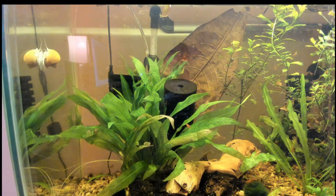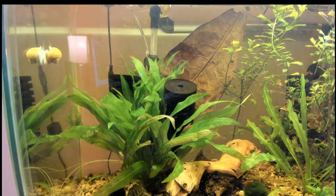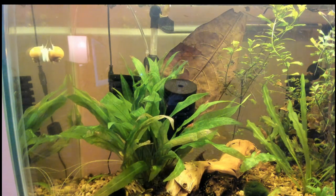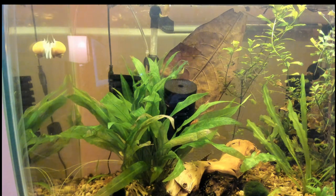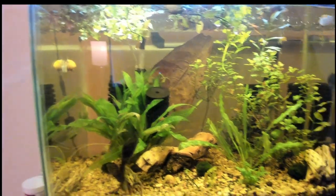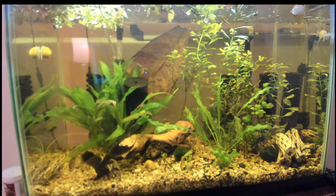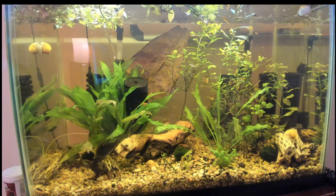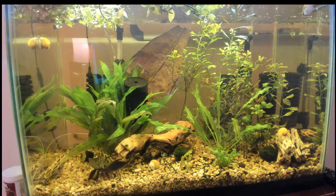There are two sponge filters in there. You can't see the one on the right hand — yes, you can, right over in the corner. Let me reach over here and adjust the camera a little bit. And now you can see the one Plecostomus — whoops, disappeared. He was over on the left-hand side there.